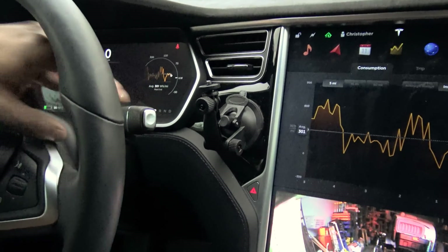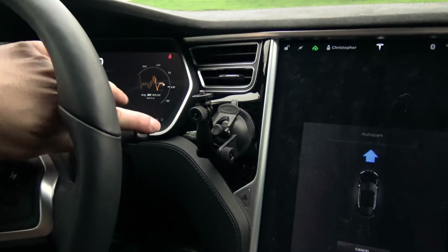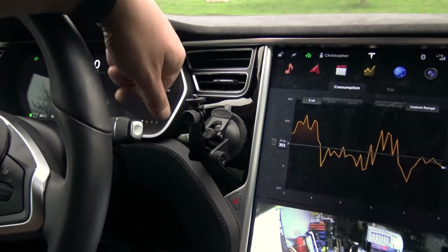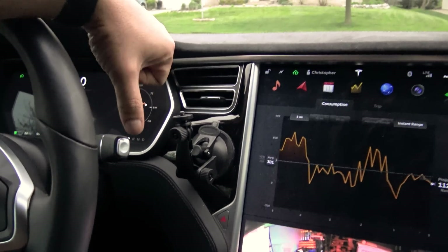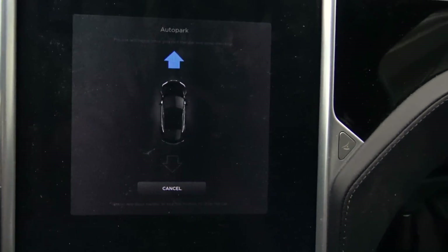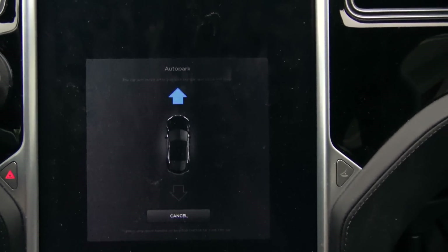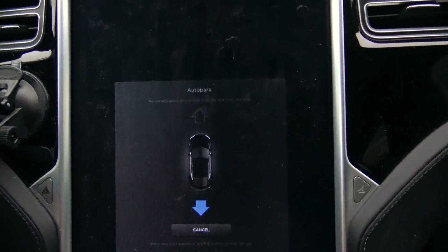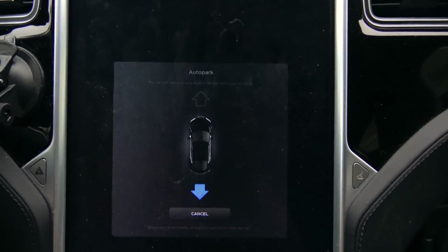Press the park button twice, as you just saw me do. Car's in park. Let's say we're going from drive — now we're in park. Double press, and we have the auto-park pop-up. The car will move after you exit the car and close the doors. You must select either summon forward in auto-park, or go backwards in auto-park. This is meant so you don't have to go through the hassle of getting out your key fob and holding it down.